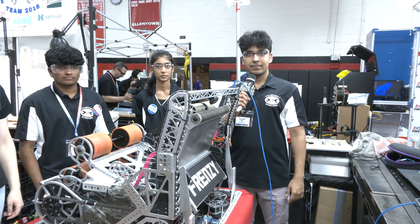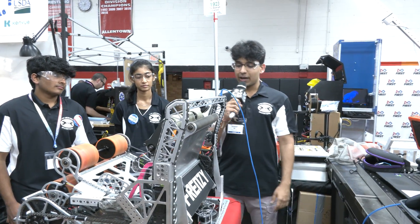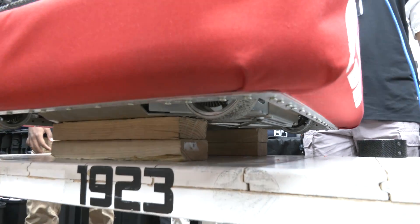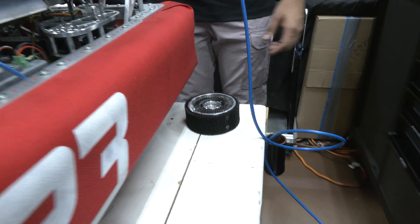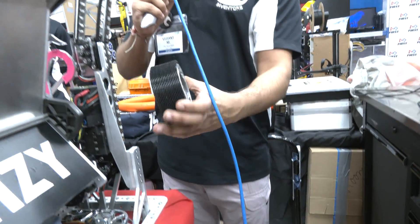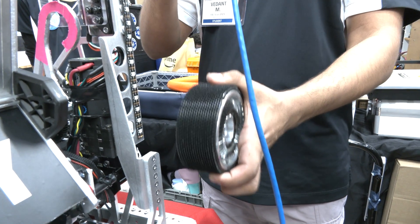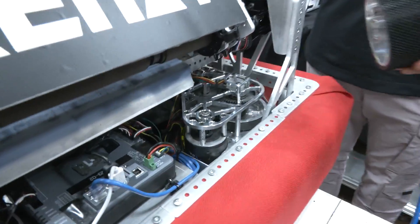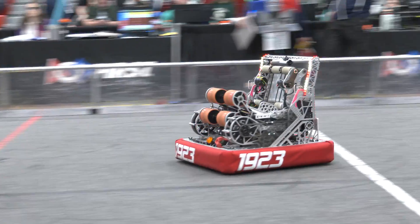Let's start off talking about your drivetrain — some cool custom work especially with your wheels, and then we'll cover your intake. So with our drivetrain we use MK4i L3 modules and a swerve drive. Nothing too unique about our drivetrain except that we switched off of the Coulsons we used last year and now we have 3D printed tread. An upside of this 3D printed tread is that with the new carpet this year, it's very important to stay close to the ground and have a lot of traction — that's what this tread helps us do. A con is that every few matches you're going to have to swap them, and you need a 3D printer ready, but it's very nice to use.